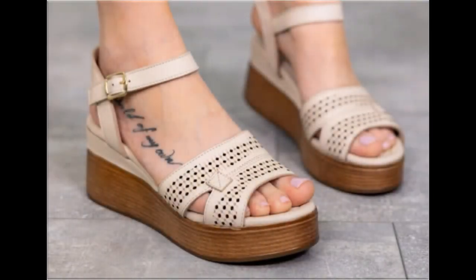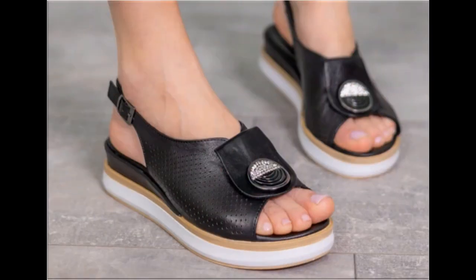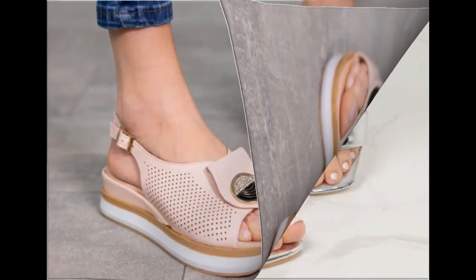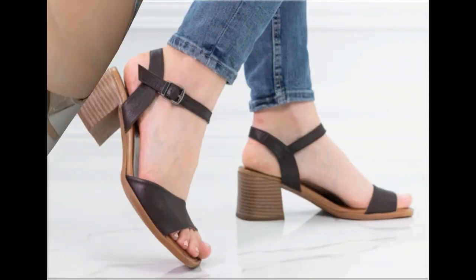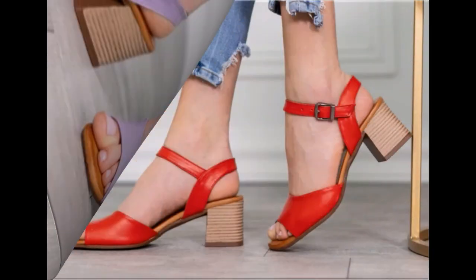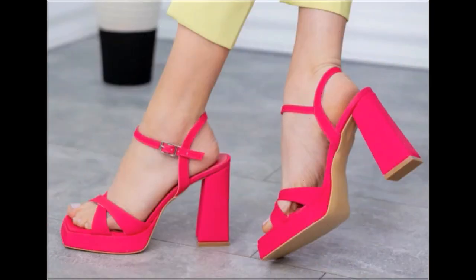Assalamu alaikum everyone, welcome back to my channel. Today I am here with very beautiful, stylish, updated and latest designs of different slip-on footwear. One of the best collections you are watching here, which is introduced at this time with very comfortable, soft and attractive designs. Latest fashion collection you are watching here in this video, so guys keep in touch till the end.